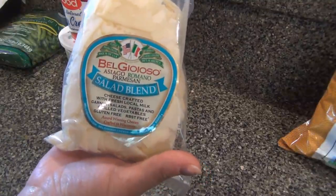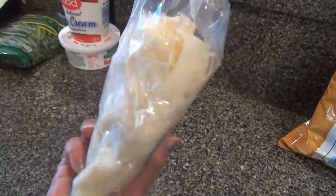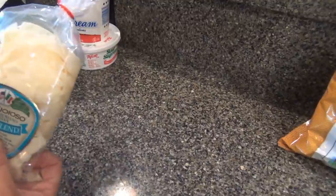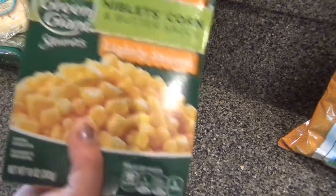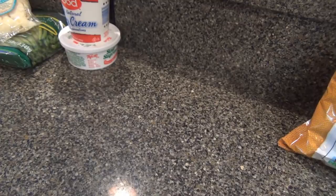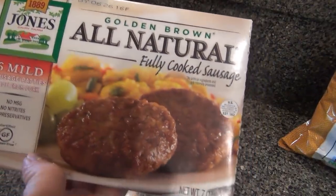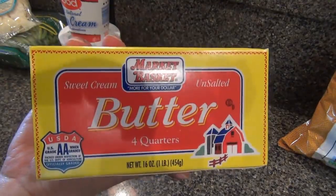A bag of asiago, romano, and parmesan cheese for my alfredo sauce — well, for the family's alfredo sauce. They asked for chicken broccoli alfredo. Also corn, breakfast sausage for the breakfast-for-dinner, and some butter.